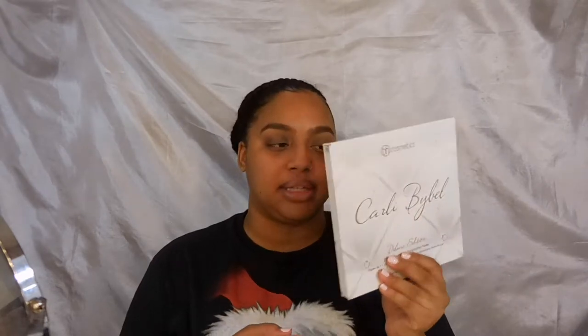Once we've done our eyebrows, we're going to go ahead and start with our eyes, going with very neutral colors. Like I said, this look is meant to be simple, easy, and go with any color lip that you decide to do. We're going to be using the Carly Bible Deluxe Edition palette — I love this palette, I love all the neutrals and warm tones in here. I'm such a warm-tone kind of girl.